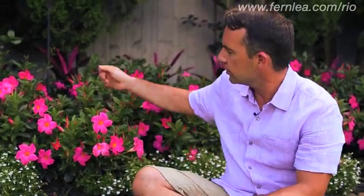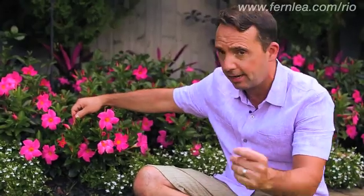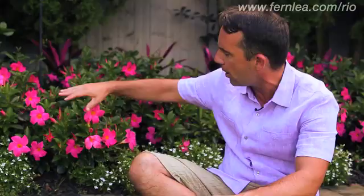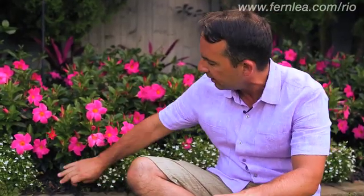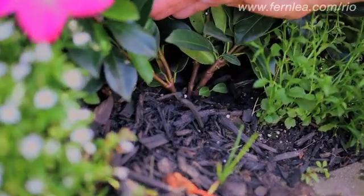So what makes it such a great versatile plant? Well, first off the foliage itself — a nice glossy foliage that can take even some cold temperatures and heavy rain. Secondly, the flowers: they continue to bloom, and you can just see the amount of buds on the plant. And finally, and most importantly, the root system. It's actually a tuber, and with that tuber it makes the plant extremely drought tolerant.